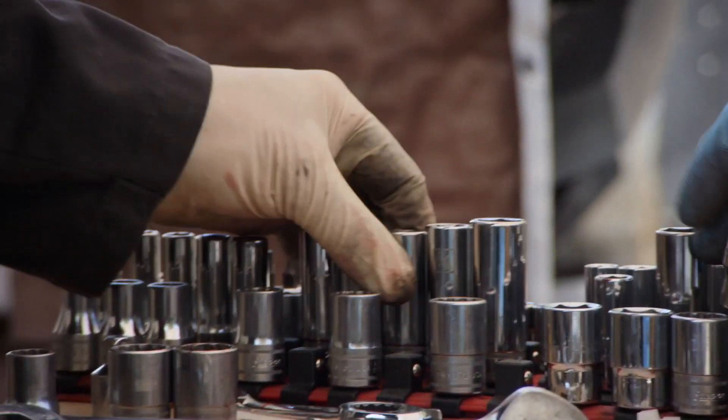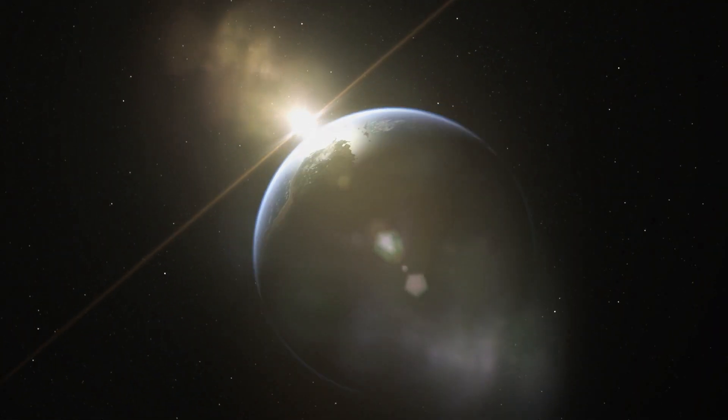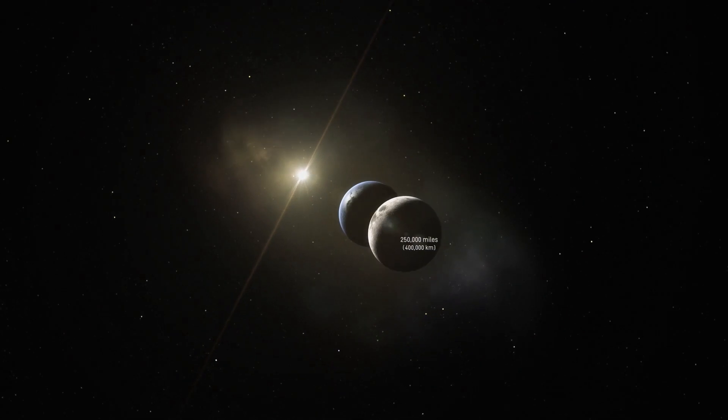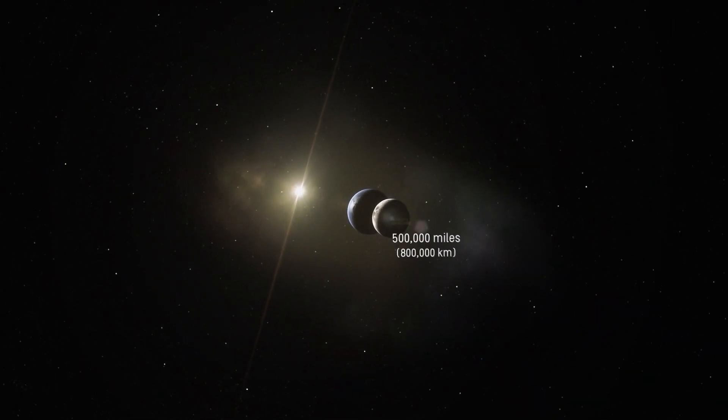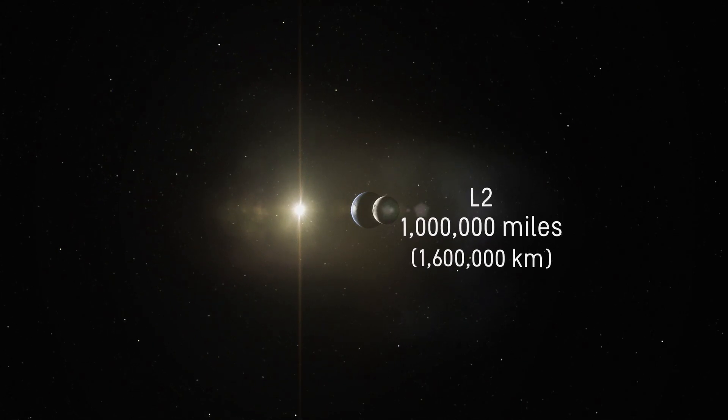Where we're putting the Webb telescope is a place called L2. If you think of here's the Earth, here's the Sun, L2 is on the other side, a million miles away from the Earth. The full moon is between us and L2 — that's where James Webb will be. It's four times the distance to the moon.